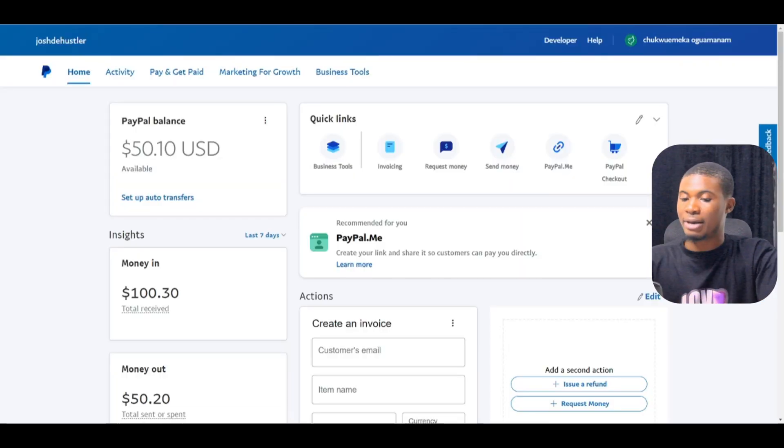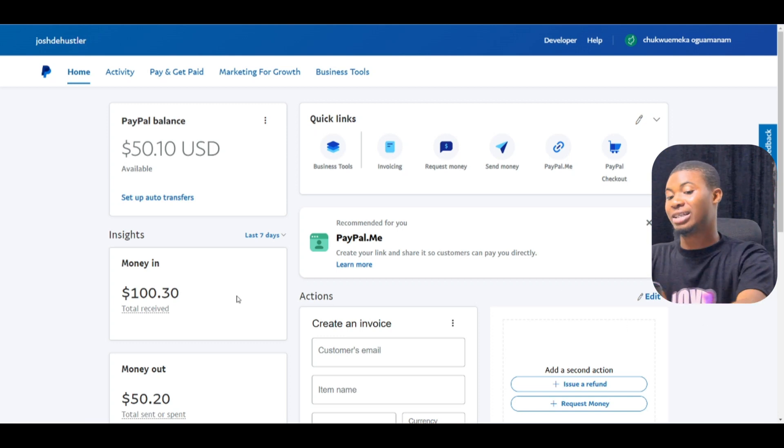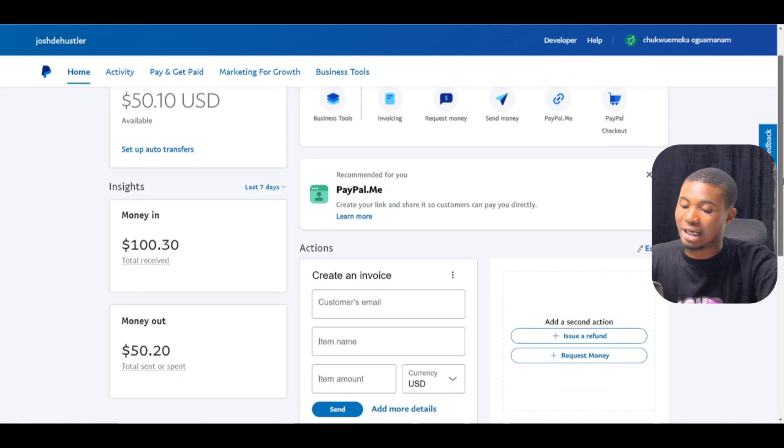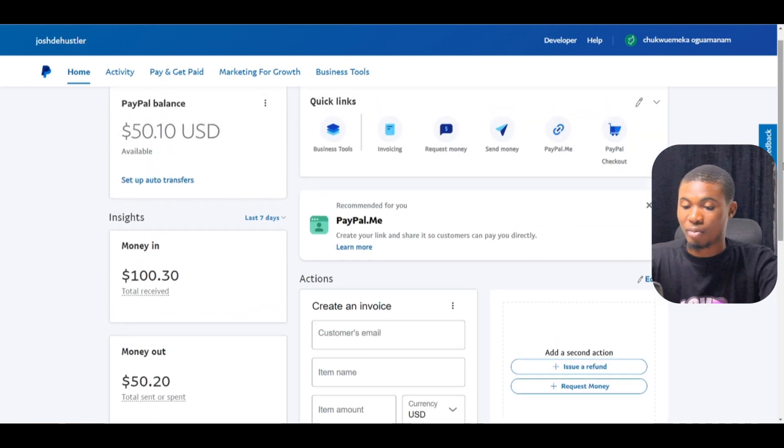For us to start making money on this platform, we are going to need our payment method set up so we can receive our payments. Right here on my screen I have my PayPal, and this is definitely what I have made on this platform. It's a nice amount of money, and the good part is that this website or game has many games to play and you can make more money within a day or two days.